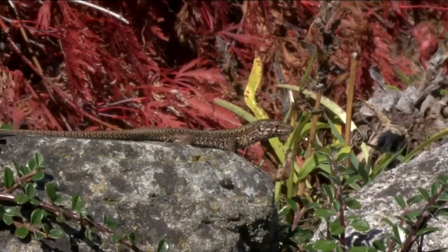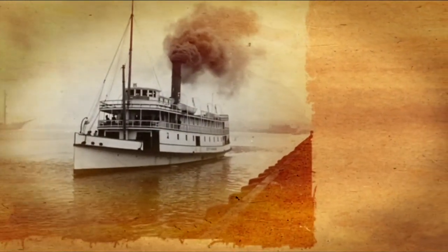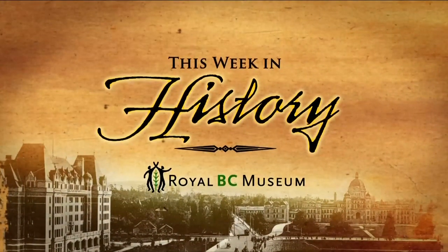Report your wall lizard sightings to Hankey through the links tab on our website and you can be part of this research. This Week in History, brought to you by the Royal BC Museum — bringing British Columbia stories together.